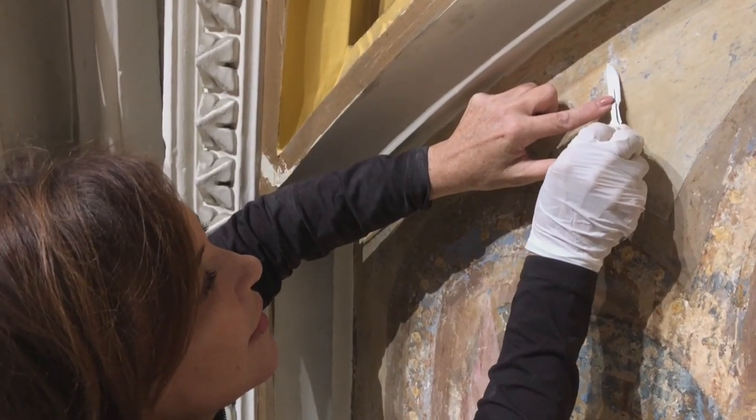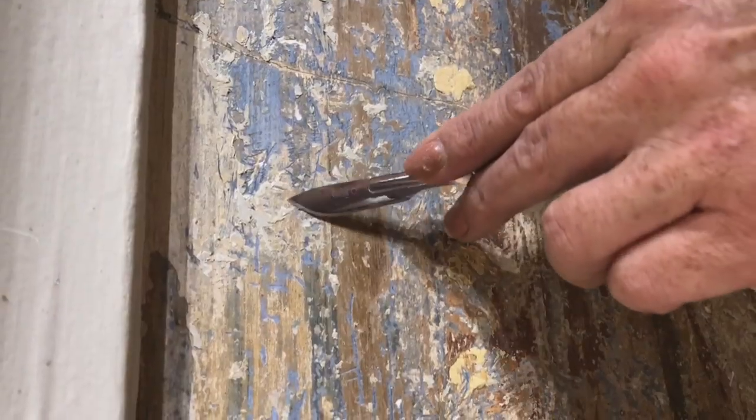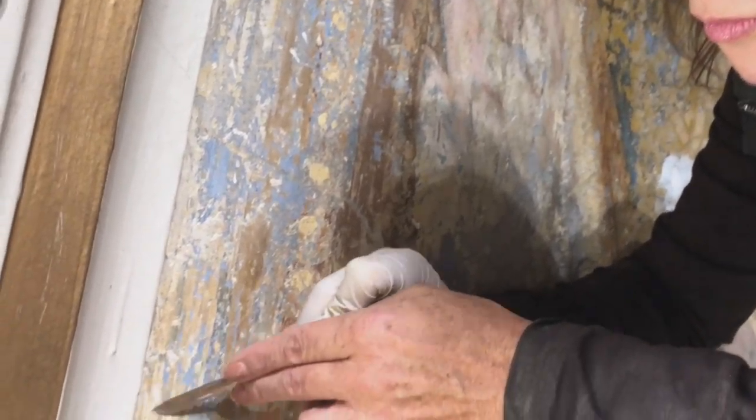Getting all that paint off has taken months — very carefully removing it in little sections, like an eggshell. Father John Williams says he can't wait to see the finished product, to remind us of our past as well as to celebrate our faith in the present.